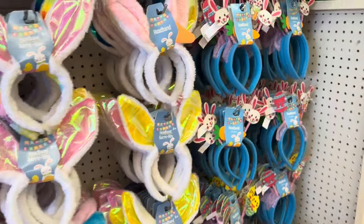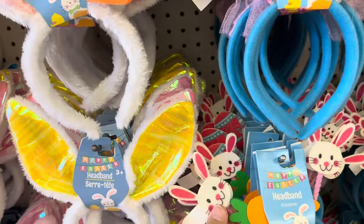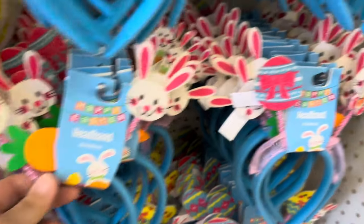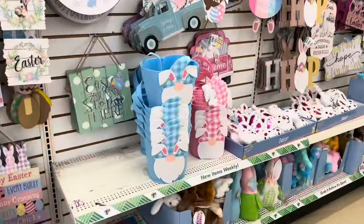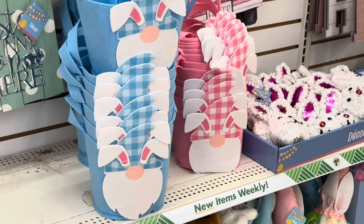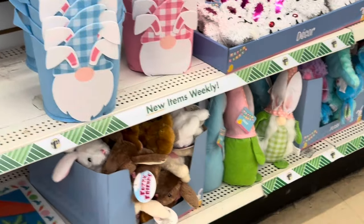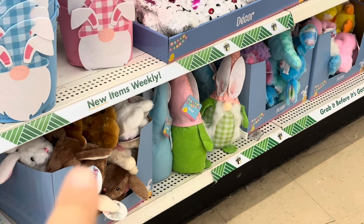They've got so many different ears this year — just everywhere I look there's a different one. Look at that — that's so cute. Look at those gnome Easter baskets — oh, those are adorable, they're all felt. And then they've got the gnomes and the stuffed animals. Really cute.